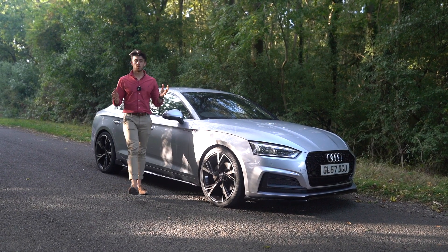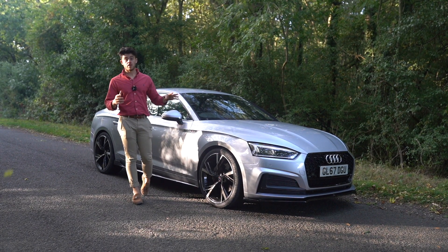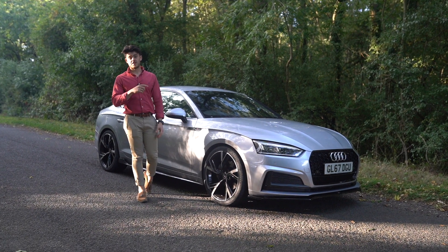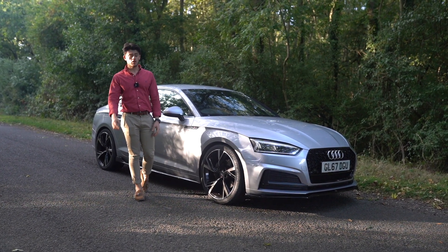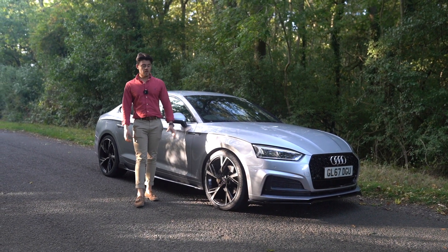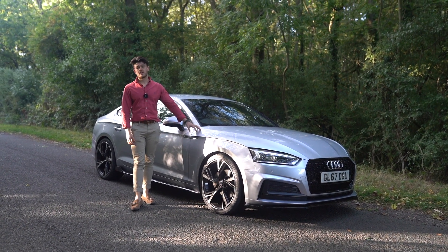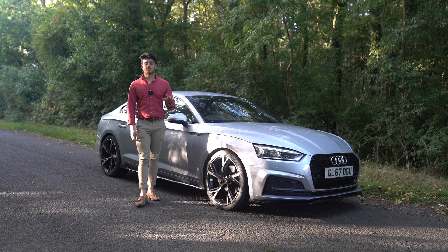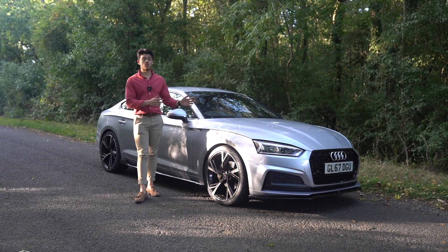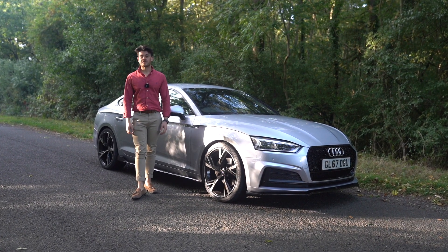So guys, thanks ever so much for watching this video. These are my five favourite points on the Audi A5 Sportback that we do have currently available and in stock at the moment. The link to this car on our website will be in the description below. Do comment below what your thoughts are on this car — do you like the new products that we're applying? Because I certainly do. I think these cars are absolutely fantastic. If you are new to the channel, please do subscribe and hit the bell notification so you'll be notified for any videos moving forward. Please do like this video as well. Thanks so much for watching guys.